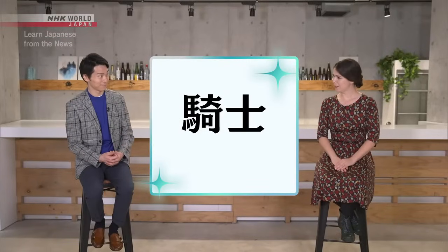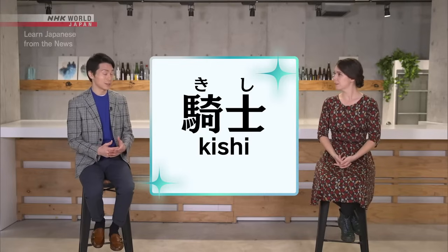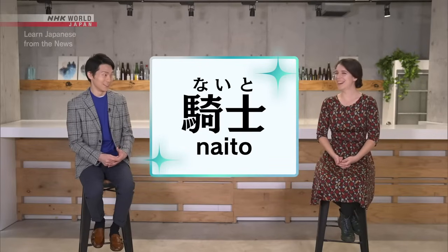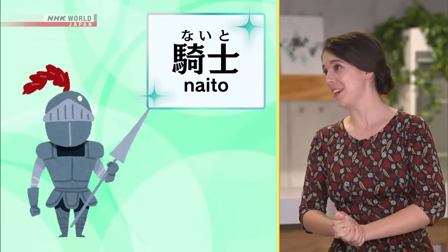Here's another example. Any guesses? Well, regularly this is read キシ. Exactly — these characters are typically read キシ, which is the Japanese word for knight. So actually, the intended reading is ナイト. Oh, I see — so it's a knight in shining armor. That is definitely a キラキラネーム. It is unconventional, but it's a kind of creative way to play with the 漢字, which is quite neat.